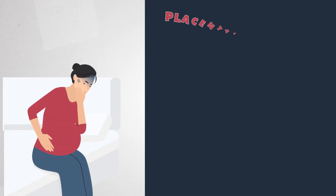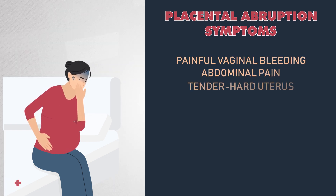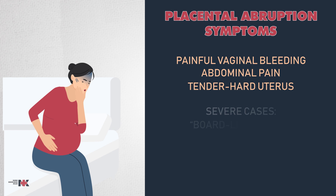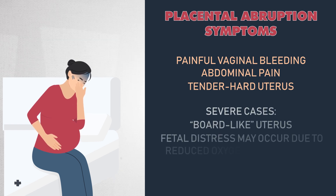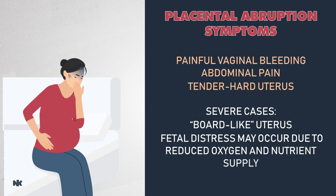Patients with placental abruption often present with painful vaginal bleeding, abdominal pain, and a tender, hard uterus. In severe cases, the uterus may feel board-like, and fetal distress may occur due to reduced oxygen and nutrients.